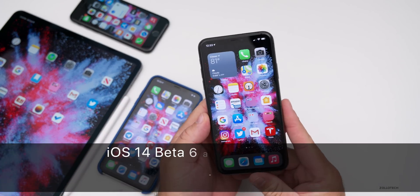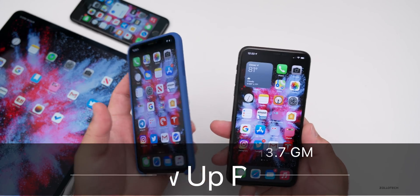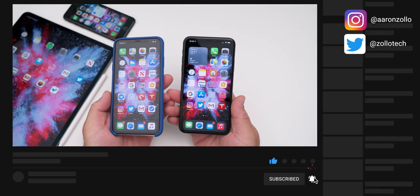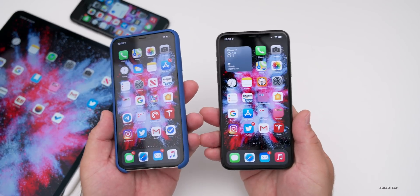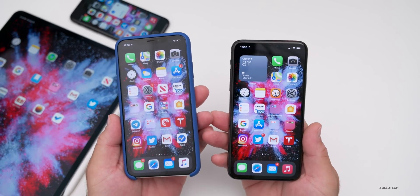Hi everyone, Aaron here for Zollotech. iOS 14 beta 6 as well as iOS 13.7 beta 1 or GM have been out for a few days and I wanted to share my overall experience and your experience based off the YouTube community poll, where there are over 10,000 votes and hundreds of comments to give us a good idea whether or not we should install these.